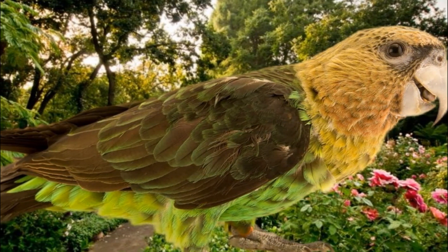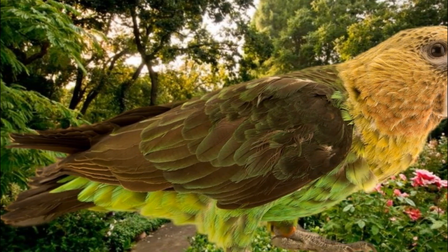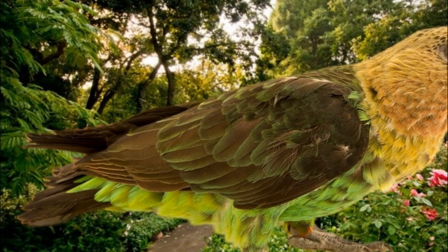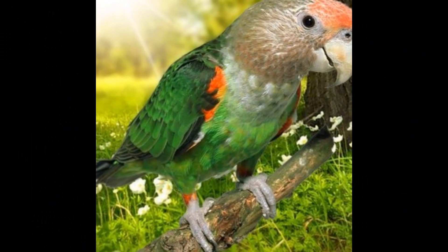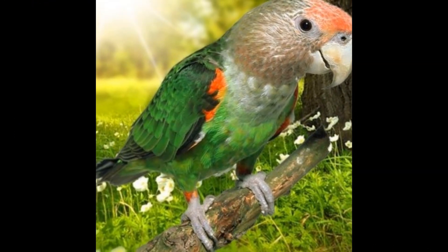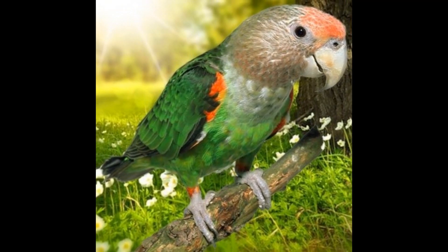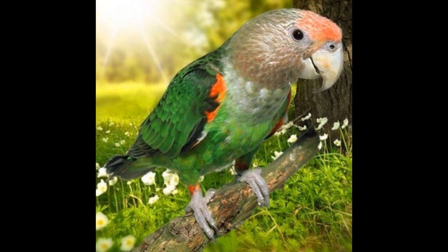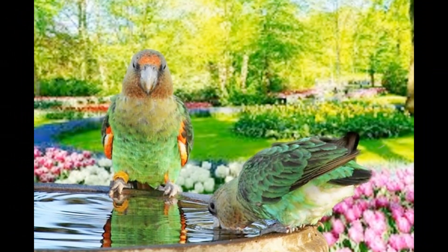Cape Parrots are medium-sized parrots, typically measuring around 33 centimeters in length and weighing between 250 to 350 grams. They have a wingspan of around 47 to 52 centimeters. However, there can be slight variations in size between individual birds, and males and females may also differ in size.